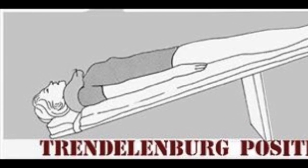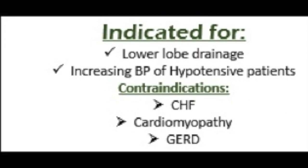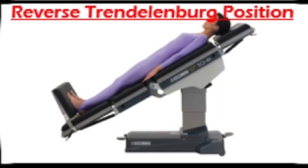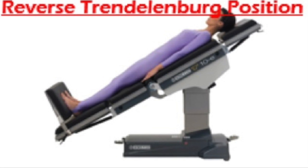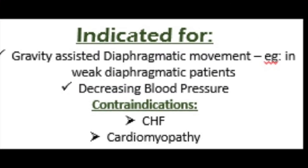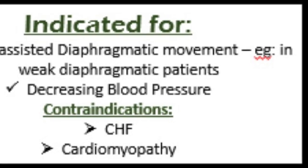Trendelenburg and Reverse Trendelenburg are also important positions that assist with drainage and respiration. Unfortunately, we do not have beds capable of achieving those positions. Please take a moment to enjoy these graphics that show these positions as well as the indications and contraindications for each. Now I would like to discuss the manual secretion clearing techniques — percussions and vibrations — that can be used in all the previously demonstrated positions.